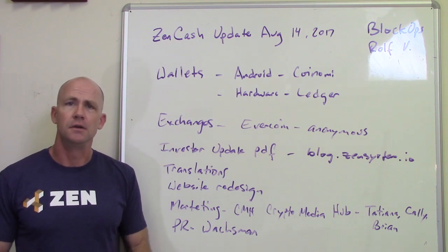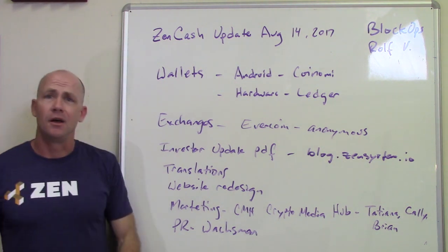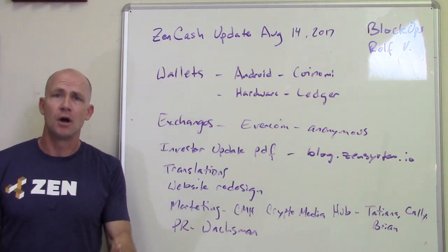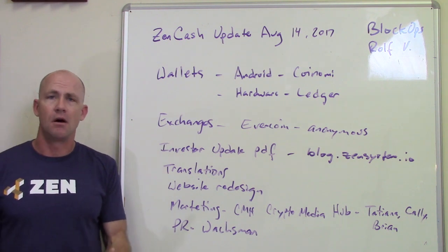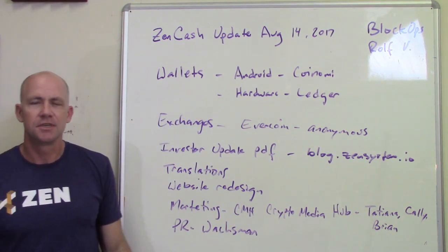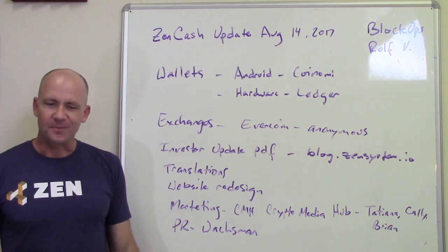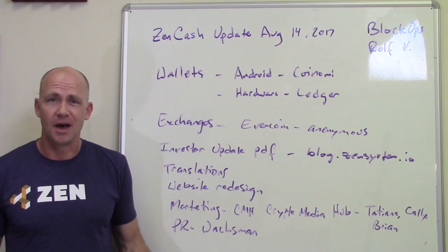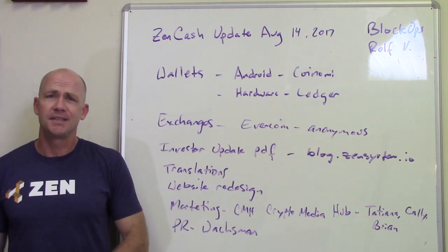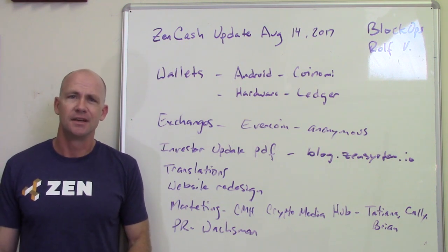That's the big picture update. Overall, to summarize, things are going well. Our development team continues to grow, and we've got a great group of people contributing all across the board. Our Slack is a fun place with all sorts of discussions and people from all over the world. I feel really good about what we've got going on with ZenCash and I'm excited to be part of it. Sorry it took so long for this video update — we're going to keep everybody in the loop. Thanks for being part of it.